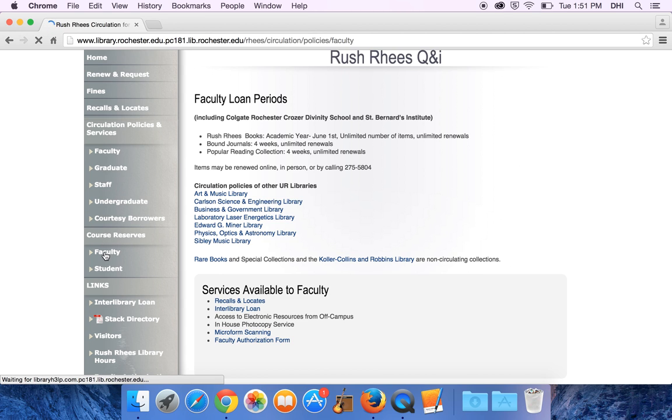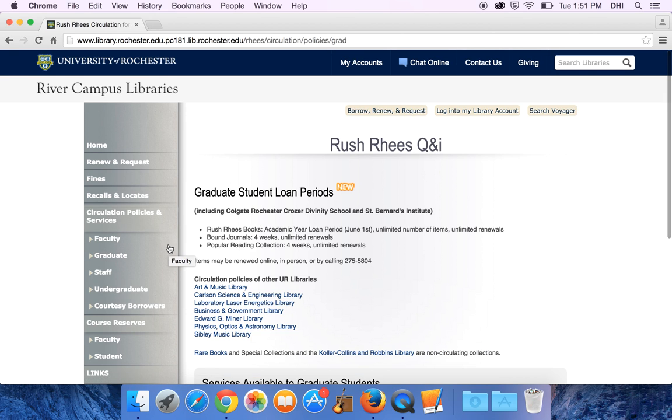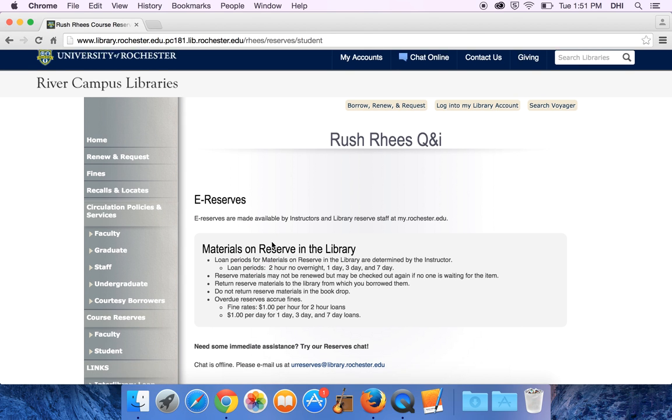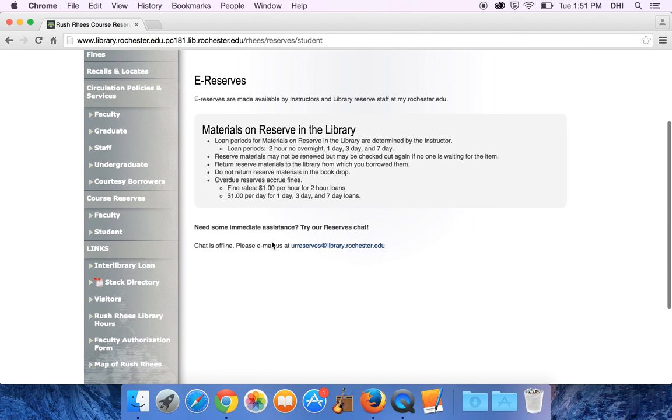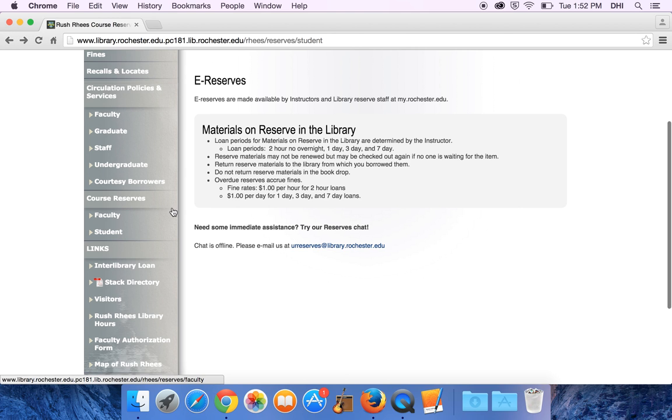In addition, there's some information about course reserves — specific to faculty on how to place items on reserve, as well as information specific to students. If you would like to request an item from another library that we don't own, you can go to interlibrary loan and they will get it for you from another library somewhere else in the country.